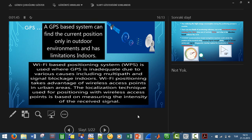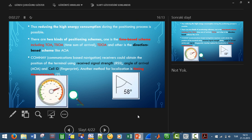GPS-based systems can find the current position only in outdoor environments and have limitations for indoor positioning. Also, when we consider GPS, the signal travels to the ionosphere and back, so there is an influence of electronic clouds. Using base stations for cellular communication is more efficient and achieves higher efficiency.